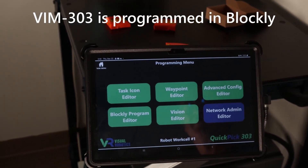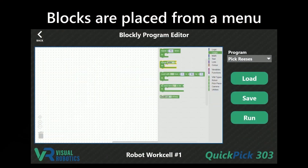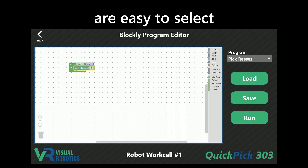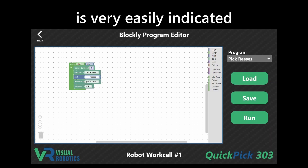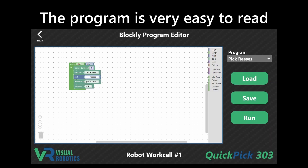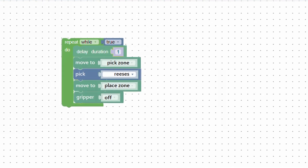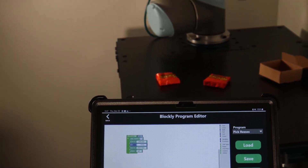VIM 303 is programmed in Blockly, an easy-to-learn graphical programming language. Blocks are placed from a menu onto the canvas. Moves to preset waypoints are easy to select, and picking an object is very easily indicated. The program is very easy to read. Programs can be tested and added to the task menu.